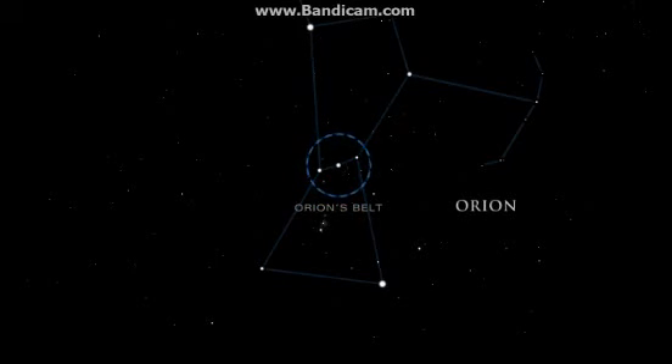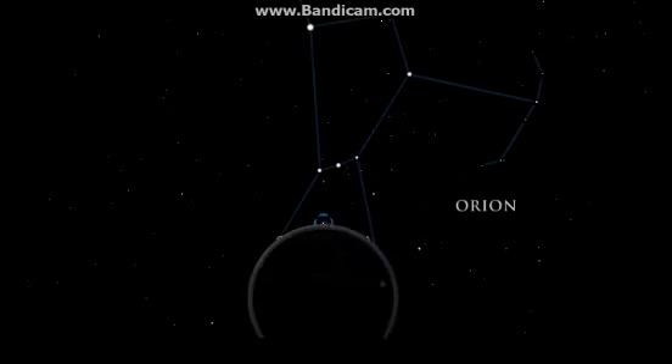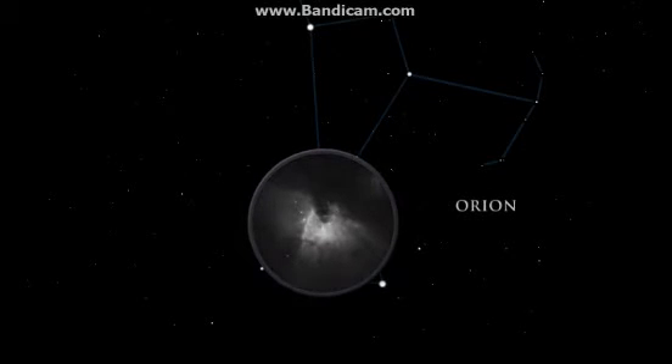Orion's belt is easy to spot. It is made up of three stars: Alnitak, Alnilam, and Mintaka. From the left side of Orion's belt, look down to the great Orion Nebula. Although barely visible to the naked eye, it is the brightest diffuse gas cloud in the night sky. Nebula is Latin for cloud. A small telescope unveils the details and grandeur of the nebula.